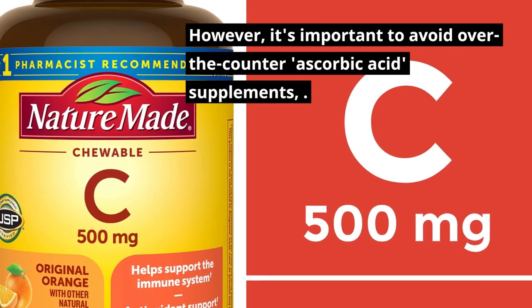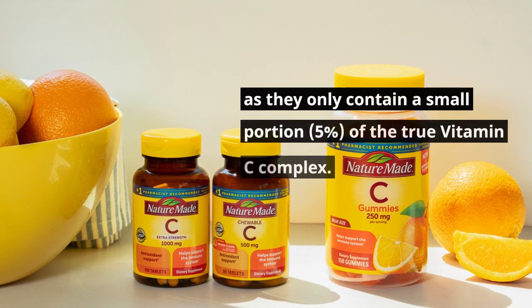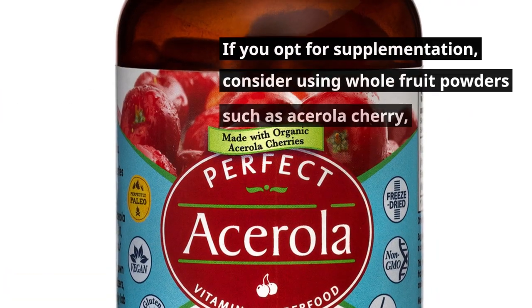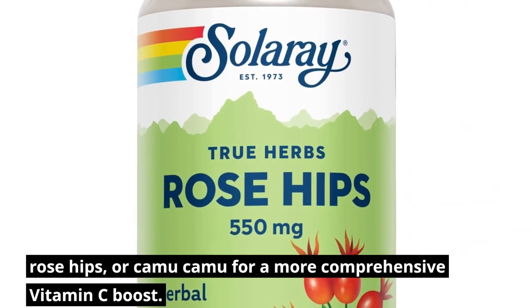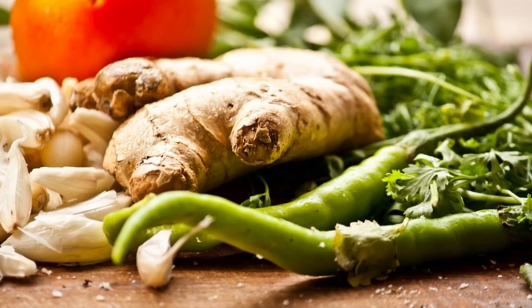However, it's important to avoid over-the-counter ascorbic acid supplements, as they only contain a small portion — about 5% — of the true vitamin C complex. If you opt for supplementation, consider using whole fruit powders such as acerola cherry, rose hips, or camu camu for a more comprehensive vitamin C boost.